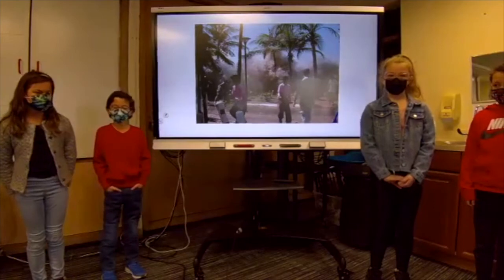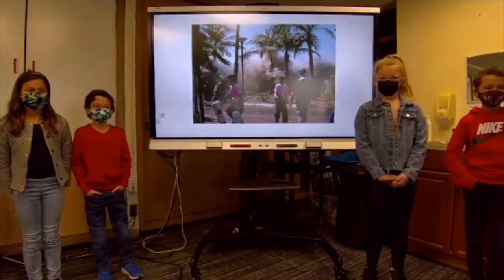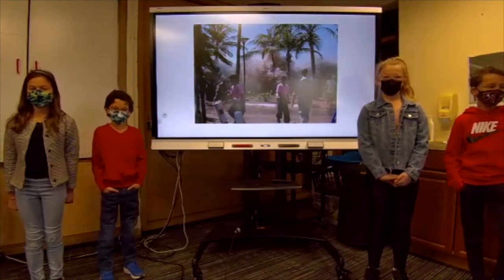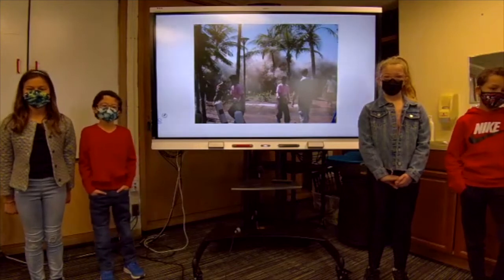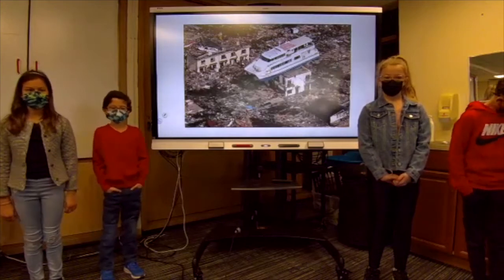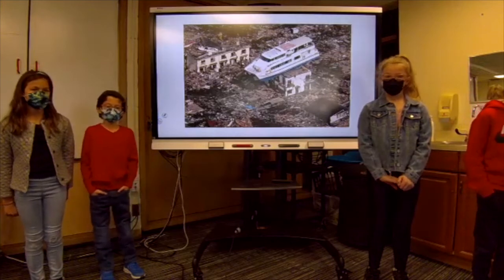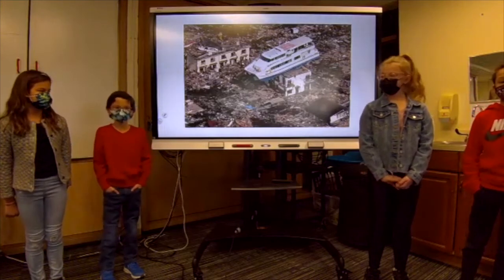Tsunamis are a huge wall of water that can destroy everything in their path and can cause a lot of damage. A tsunami can be triggered by other natural disasters. The effects of the tsunami can be felt by people and animals. It can destroy towns and even cities, carry large objects for miles, and leave thousands of people homeless and missing.